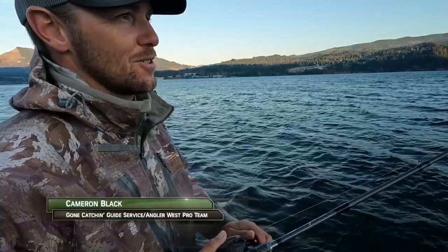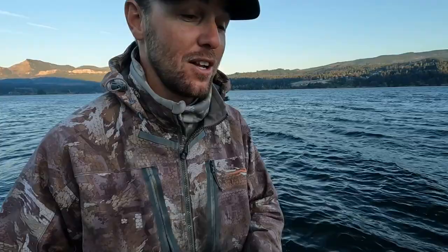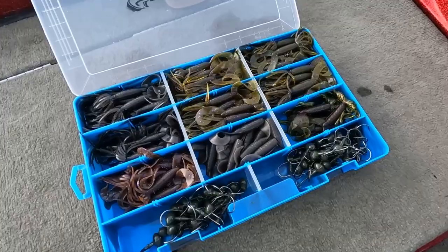October is always an interesting month up here in the gorge because the forecast called for 1.2 miles an hour today, and here it is blowing 15. You always have to be prepared when you come to the Columbia River Gorge — be prepared for wind, be prepared to launch somewhere else. The wind is going to prevent us from going to a lot of the areas we really want to go today, but we've still got a nice spot here and it's still obviously fishable, at least for Tom anyways.